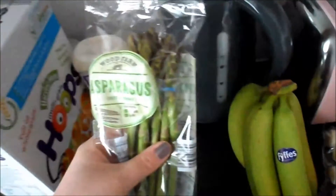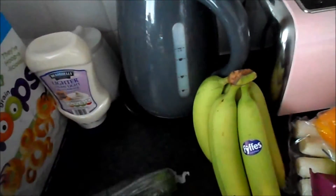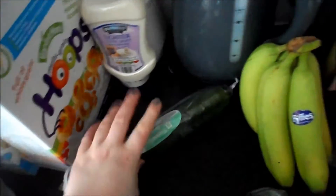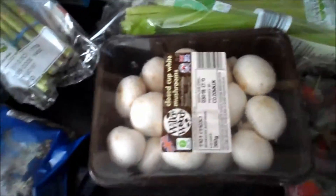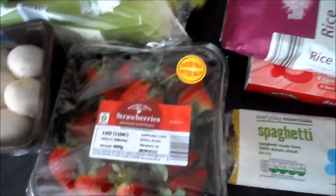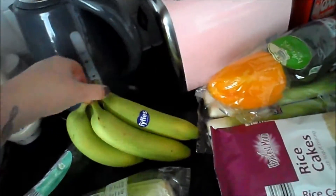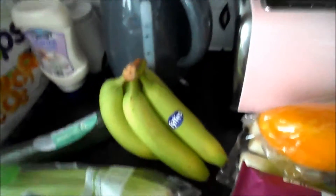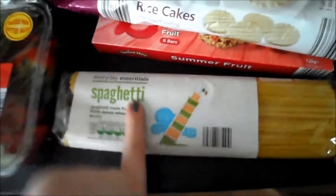And some asparagus. A big cucumber. Some celery, some white mushrooms, some strawberries — just a little tiny measly thing of bananas because that's all they had and they're still green, but I have got some in my fruit bowl still. And some essential spaghetti.